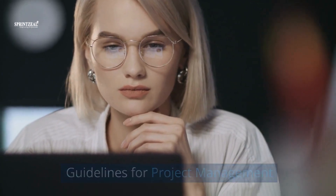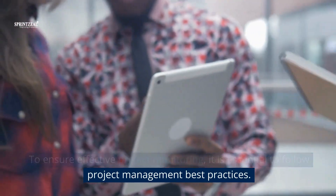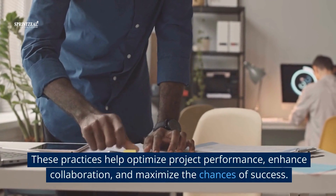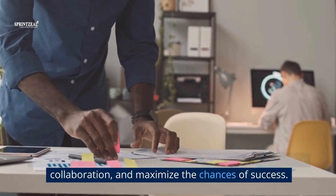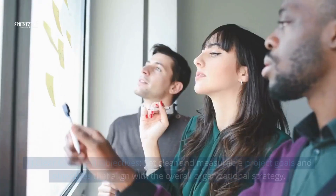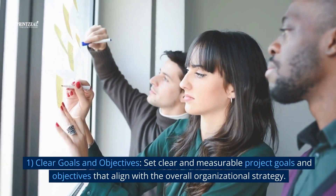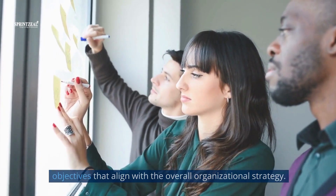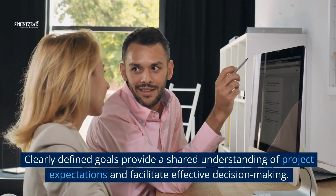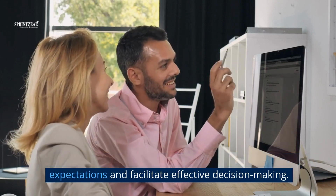Guidelines for project management. To ensure effective project monitoring, it is essential to follow project management best practices. These practices help optimize project performance, enhance collaboration, and maximize the chances of success. 1. Clear goals and objectives. Set clear and measurable project goals and objectives that align with the overall organizational strategy. This clarity helps guide project monitoring efforts and facilitates effective decision making.